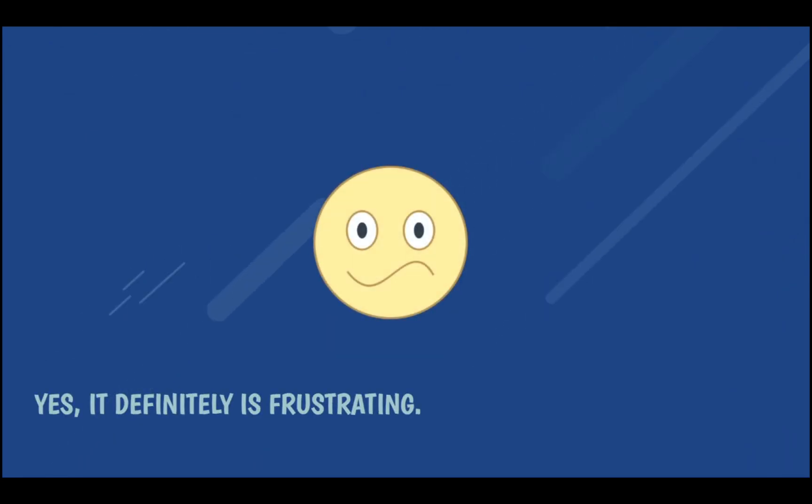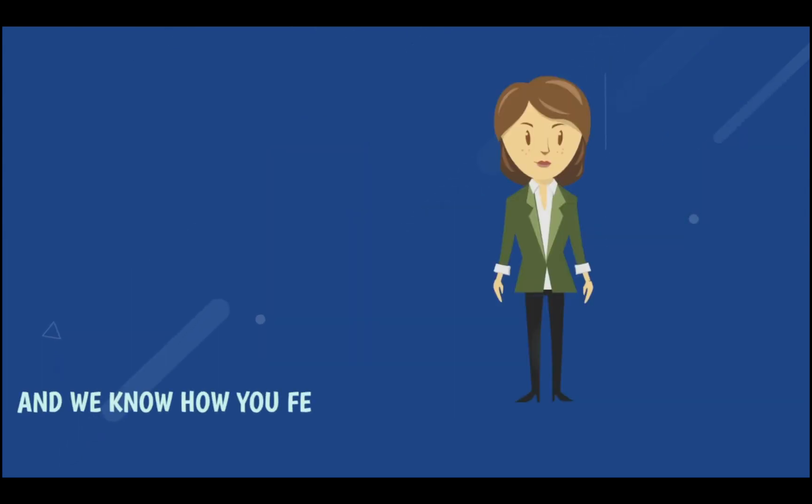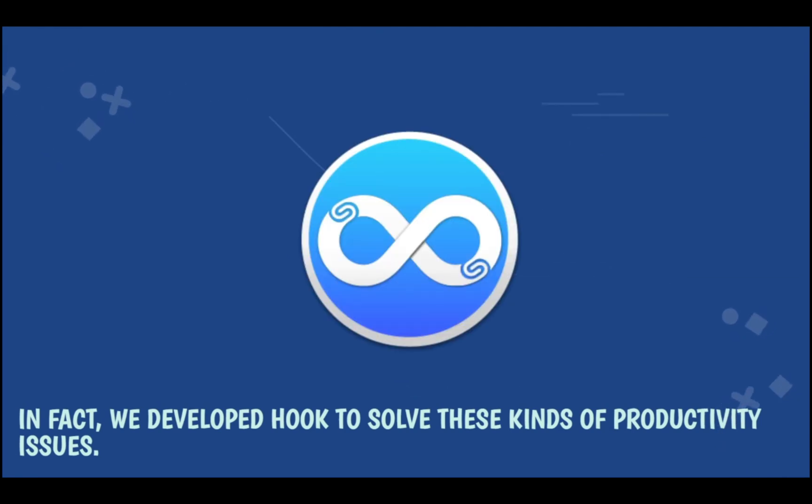Yes, it definitely is frustrating. We understand, and we know how you feel. In fact, we developed Hook to solve these kinds of productivity issues.